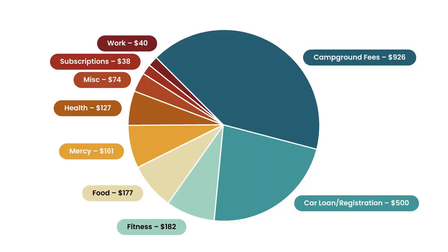Moving on to our final category, which is work — I spent $40 on this month. These are just boring business expenses: my internet and my Dropbox subscription, things that I have to have as a freelance graphic designer. And then that's it.